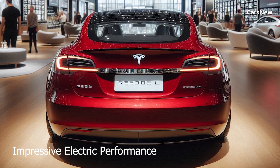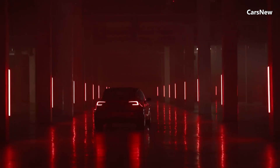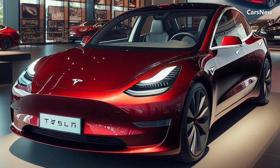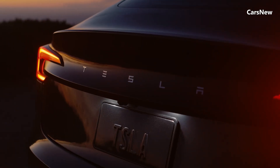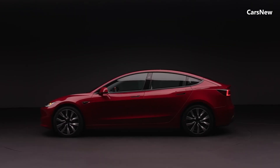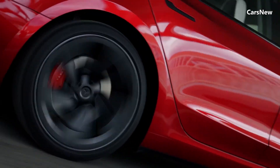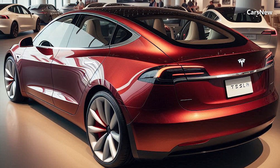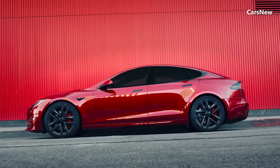Impressive electric performance. Under the hood, the 2025 Model 2 Redwood is powered by Tesla's latest electric powertrain technology. It offers a range of up to 250 miles on a single charge, making it suitable for both urban commutes and longer journeys. The Model 2 Redwood accelerates from 0 to 60 miles per hour in just under 6 seconds, providing a zippy and responsive driving experience. The car supports fast charging, allowing it to recharge up to 80% in just 20 minutes at Tesla's Supercharger stations.